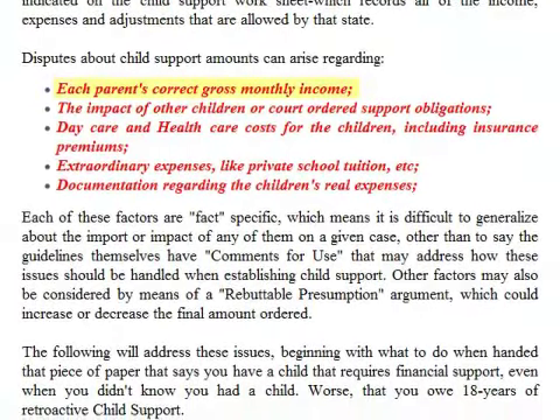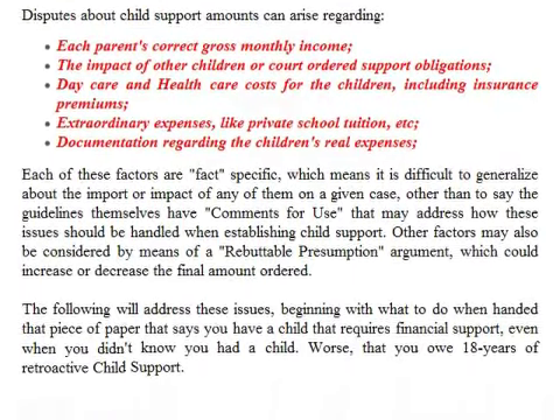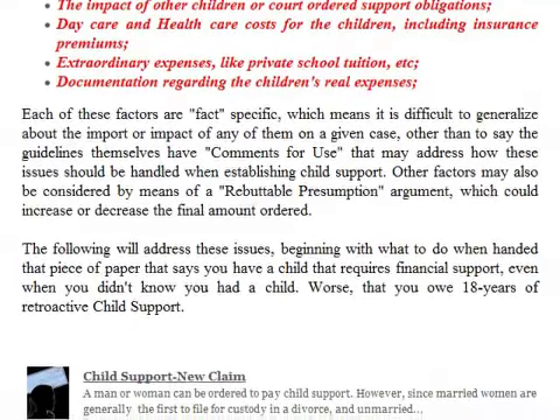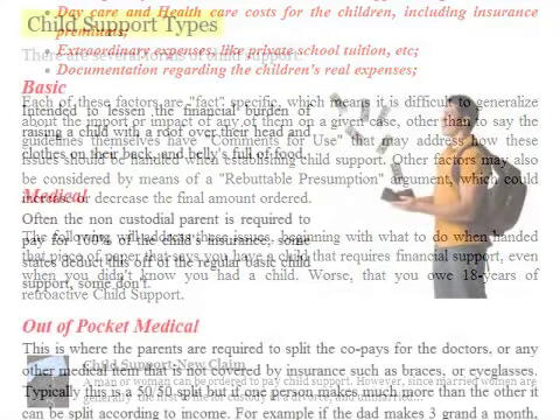Disputes about child support amounts can arise regarding each parent's correct gross monthly income, the impact of other children or court-ordered support obligations, daycare and healthcare costs including insurance premiums, extraordinary expenses like private school tuition, and documentation regarding the children's real expenses. Each of these factors is fact-specific. The guidelines themselves have comments that may address how these issues should be handled. Other factors may also be considered by means of a rebuttable presumption argument, which could increase or decrease the final amount ordered.